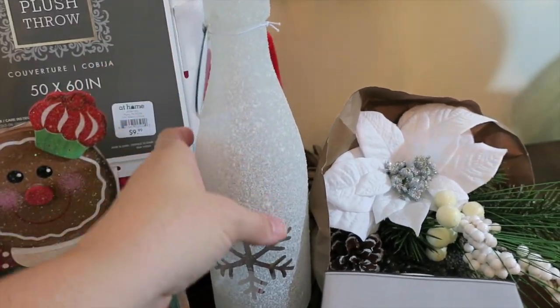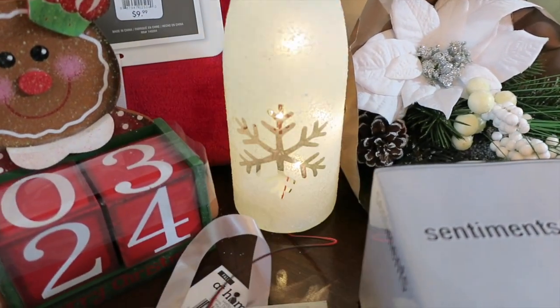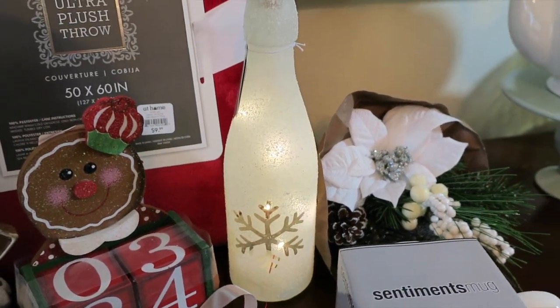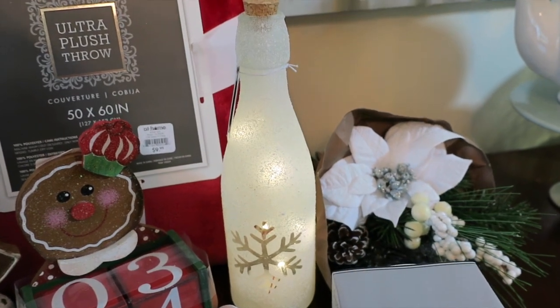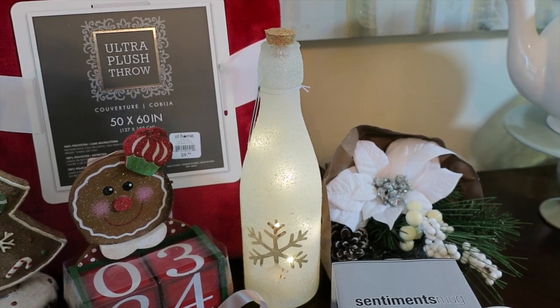Another one of my favorites is this glass bottle. I love this bottle as decor, but it also lights up and has an LED light already built in — you can see it lights up and it's so sparkly and pretty. I love this whole Winter's Garden line, and I thought this would be a great hostess gift that would go with a lot of different decor.